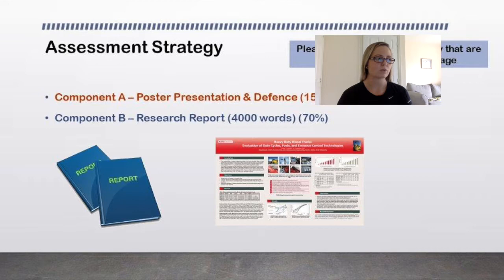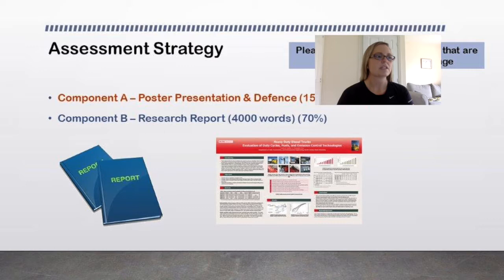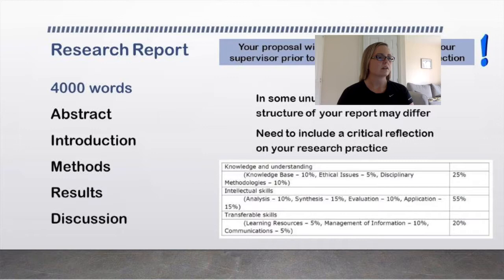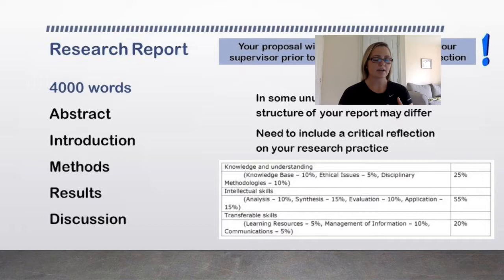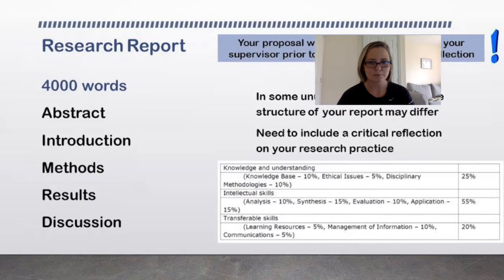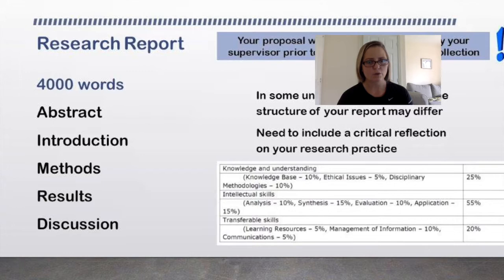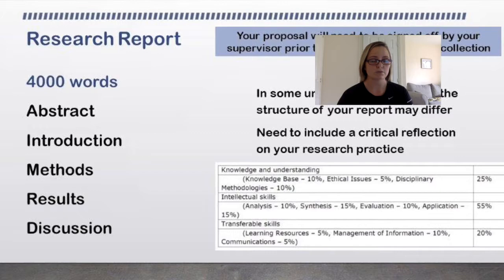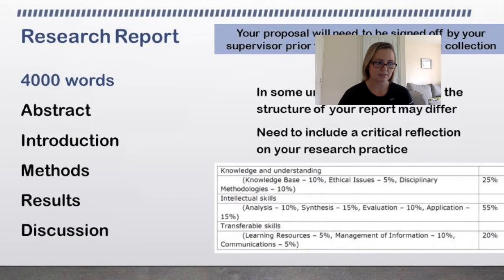In your research report, you must have your proposal signed off by your supervisor prior to commencing any data collection. Usually a research report is written in this format: abstract, introduction, methods, results, conclusion. In some unusual circumstances — for qualitative or social sciences work, or a systematic literature review — the structure may differ somewhat. You also need to include a critical reflection of your research practice within the report, which you will be assessed on.